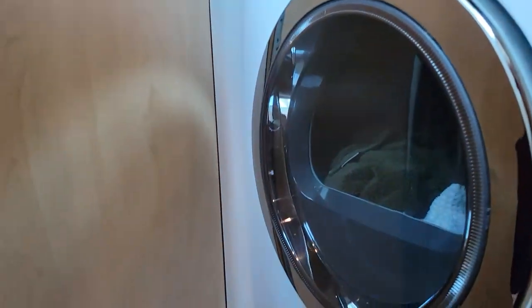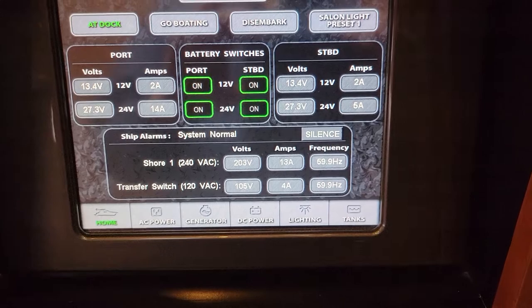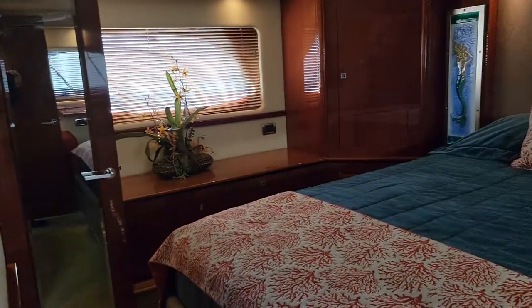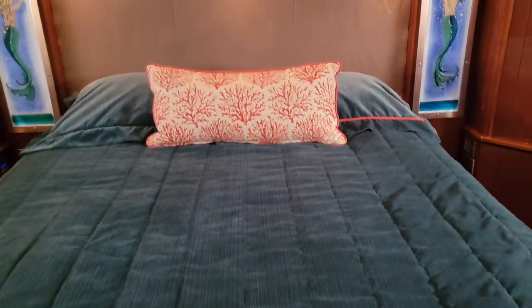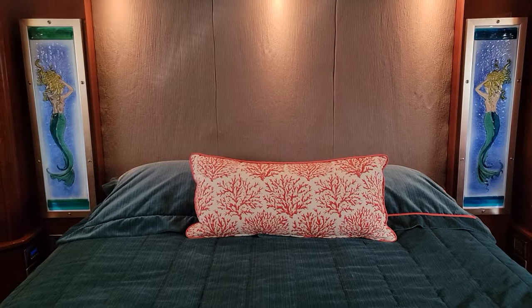The washer and dryer are hidden behind these panels. Right across from those you've got the multiplex system — virtually everything on the boat can be controlled from right here, and there's a second panel over next to the master suite bed. Here in the master suite is a queen-size bed with a massage function as well as tilting capability — it's a very comfortable bed.